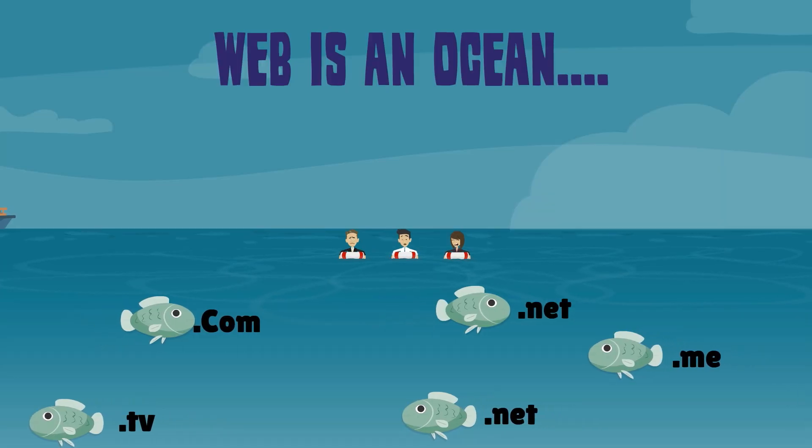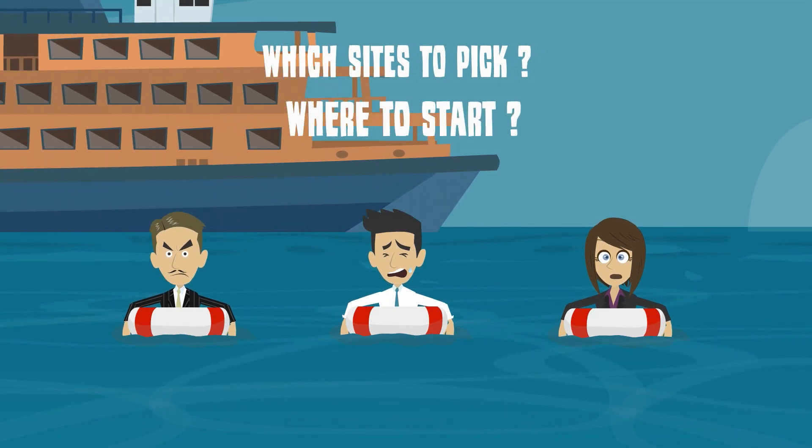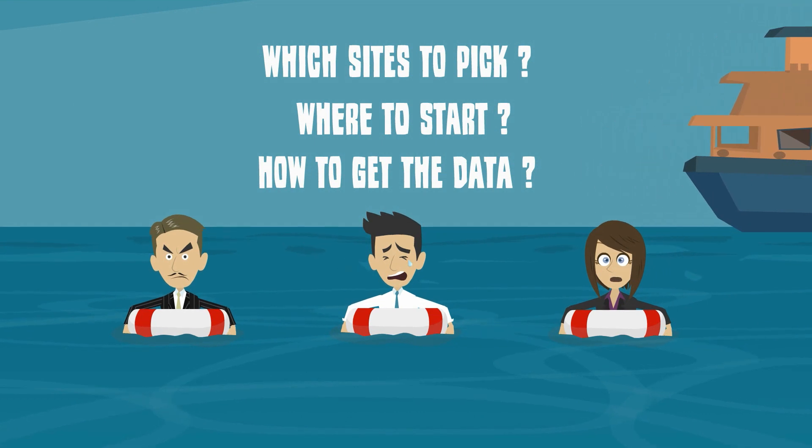The web is an ocean, so much that it's intimidating to dive for the right data. And with all websites having their own design, it's even more painful to acquire these data sets programmatically for any business decision.